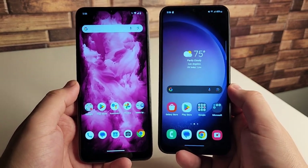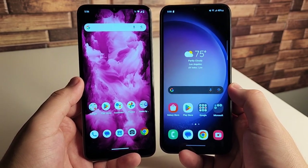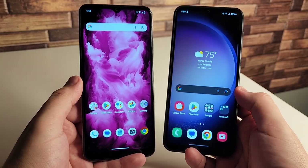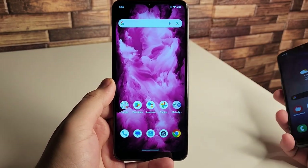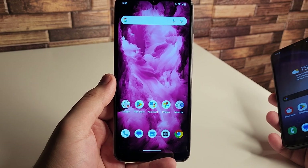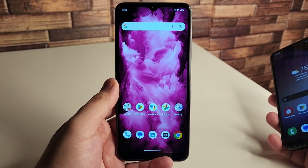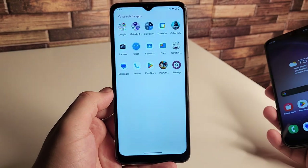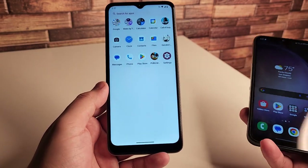One thing to note: both these devices do not come with a charger brick in the box, which has been the case since around 2020 due to supply chain issues. Now getting into the specifications — starting with the Revel 6X display, we have an IPS LCD display at 6.5 inches with an 80.6% screen-to-body ratio. The resolution is 720p by 1600, so no Full HD, with a 20:9 aspect ratio and only 269 pixels per inch. It also has a teardrop notch and a thick chin at the bottom.